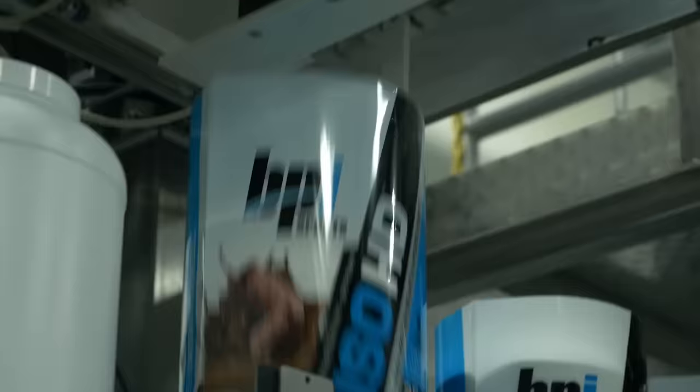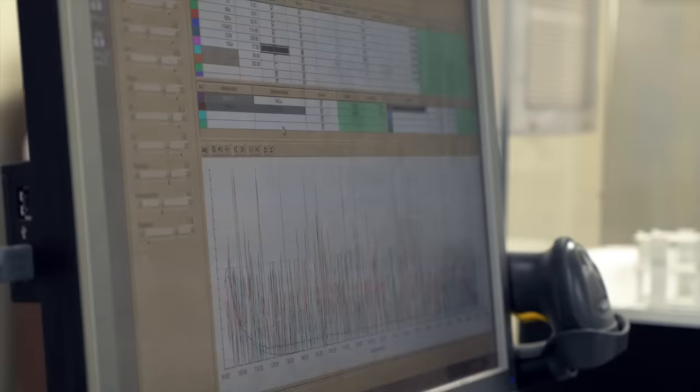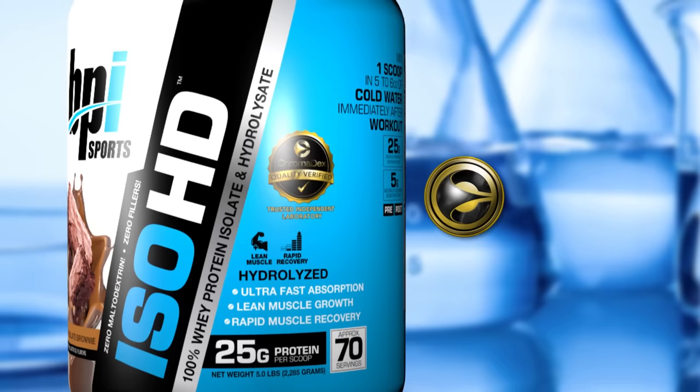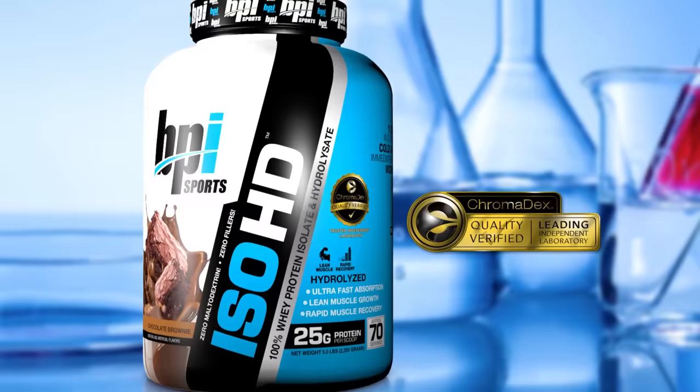Before our proteins ever leave the factory, bottles are selected at random and tested in the lab to make sure that the protein content is exactly what it's supposed to be. They are then compared to a control sample for consistency in flavor, color, and density. The final step is verification from ChromaDex, an independent third-party laboratory and one of the most respected names in sports nutrition.